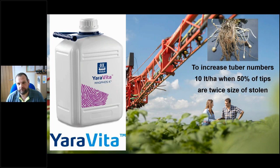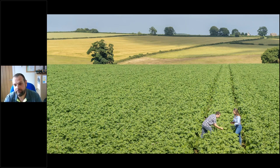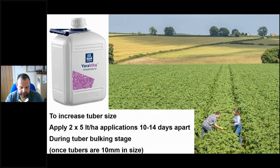For tuber initiation we recommend one application of 10 litres a hectare, when 50% of the tips are twice the size of the stolon - that gives an approximate timing. We've got rafts of trials data showing we can increase tuber numbers at this timing. The actual time where the bulk of the product is used is during tuber bulking, when we have a full canopy and we're looking to increase tuber size. We have many years of trials data showing around an 8% yield increase from applications of Magphos-K during tuber bulking. It really is common practice with the potato crop to use these at this timing.